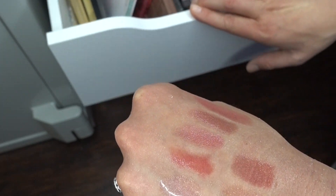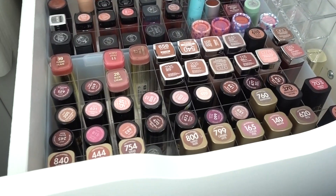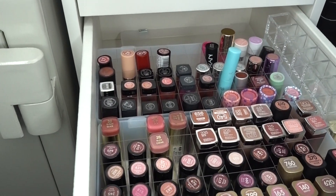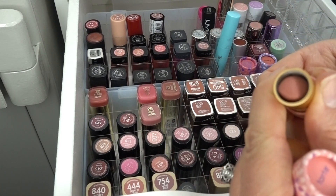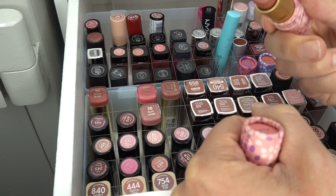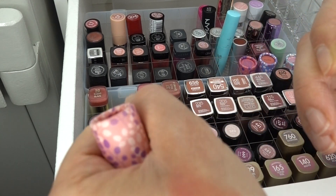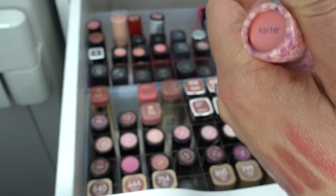Let's move on to my lipstick drawer. I'm embarrassed to show you this because who in their right mind needs this amount of lipstick? I have some more Tarte lipsticks that are probably bad — yep, they have that same weird smell. This one is really pretty, it's called Angel. I think it probably needs to go. Don't waste your money guys — use the stuff you have. This is so silly to be wasting money like this.